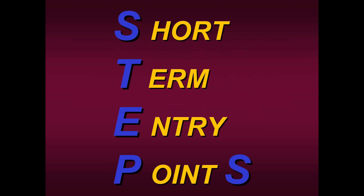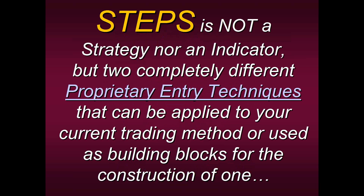Let me first describe what STEPS is not. STEPS stands for Short-Term Entry Points. So it is not a strategy — these are just specific entry points. You already have to have a strategy or a method or an idea of what you want to do in place. Short-term entry points, or STEPS, simply provide you with these high-probability points of entry. So if you're having trouble pulling the trigger, if you don't know exactly where to get in, or you don't trust your current method because it's getting you in too early or too late, this is where STEPS comes in really handy. STEPS is not a strategy and it's not an indicator. It's two completely different proprietary entry techniques that can be applied to your current trading method.